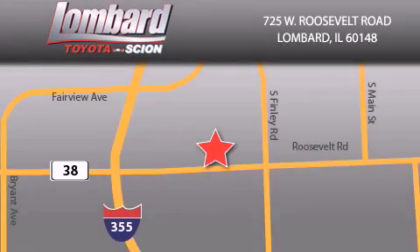Saving feels good every day at Lombard Toyota on Roosevelt Road, just five blocks east of I-355, and at LombardToyota.com.